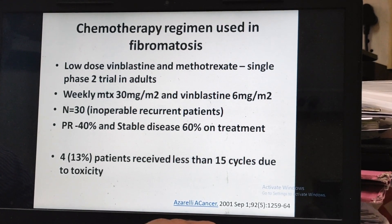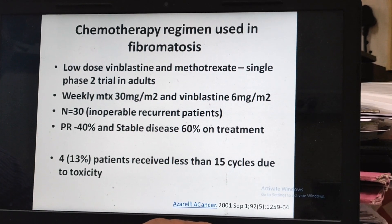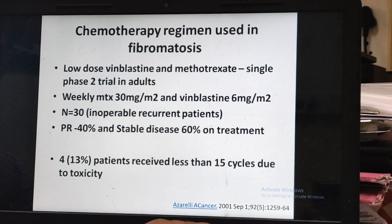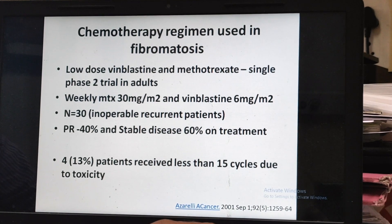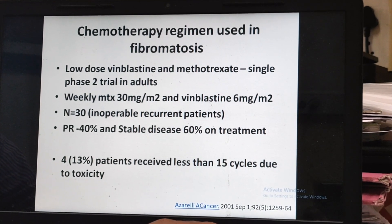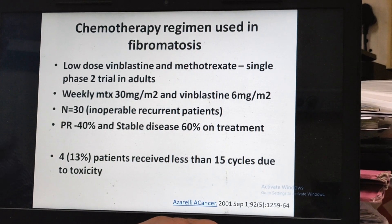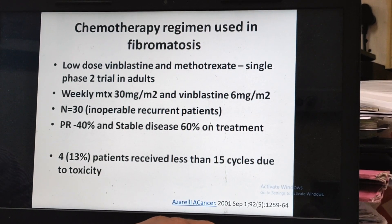Regarding chemotherapy: we have a few options, including low-dose vinblastine and methotrexate, with a partial response rate of 40%. Chemotherapy is given when the tumor is located in the neck or impinging on vital structures, or in the abdomen, or when it is rapidly growing; otherwise, observation or sorafenib may help.